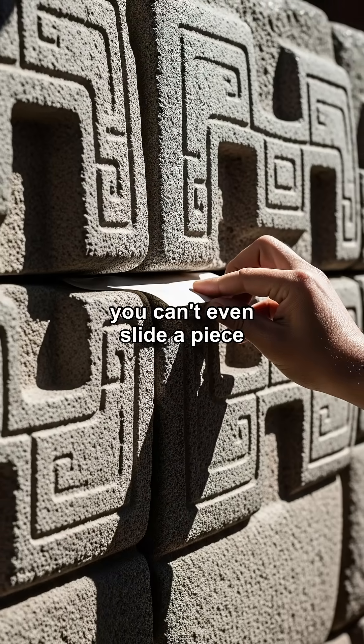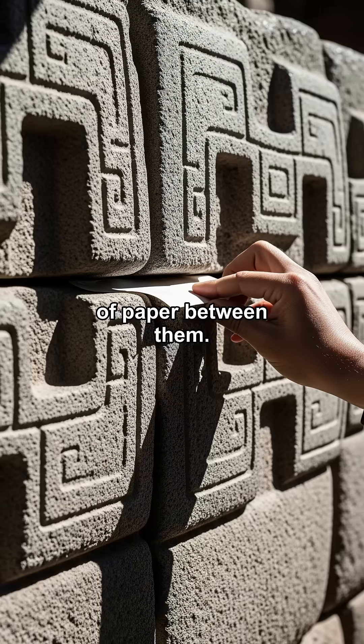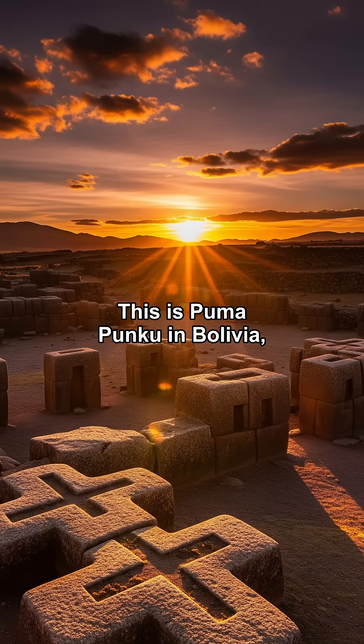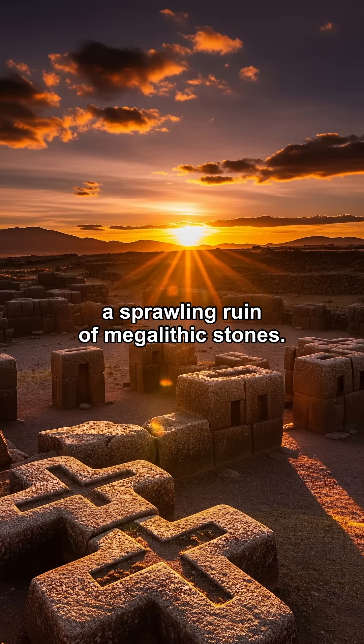These stone cuts are so perfect, you can't even slide a piece of paper between them. And they were made thousands of years before laser cutters. This is Puma Punku in Bolivia, a sprawling ruin of megalithic stones.